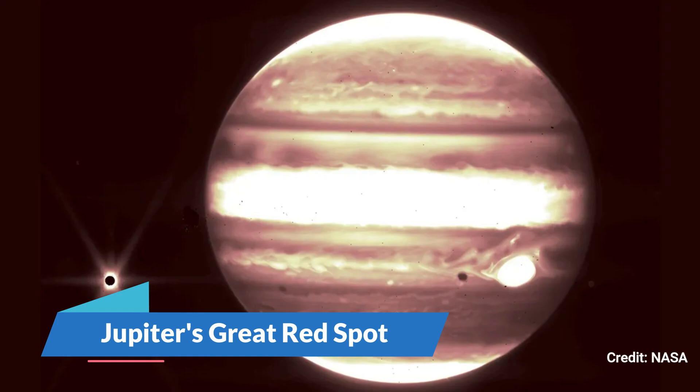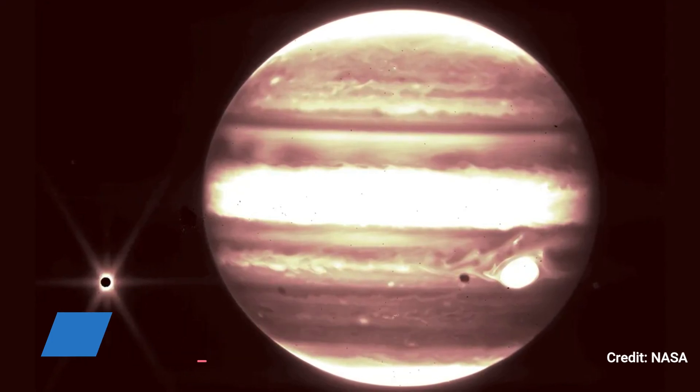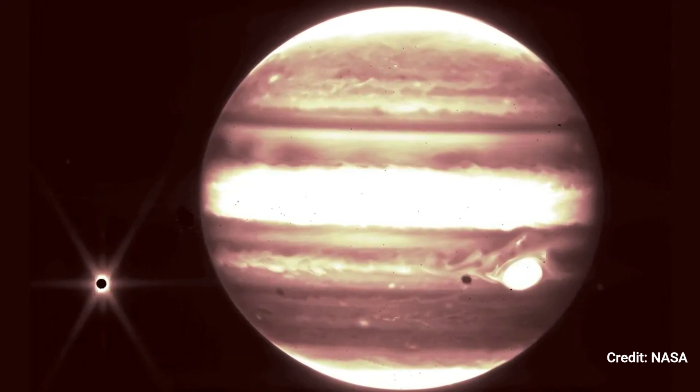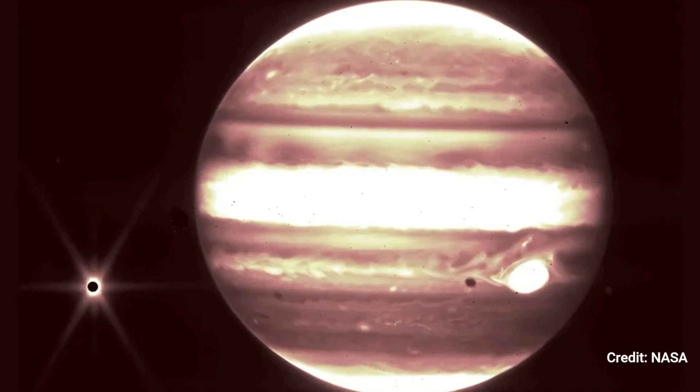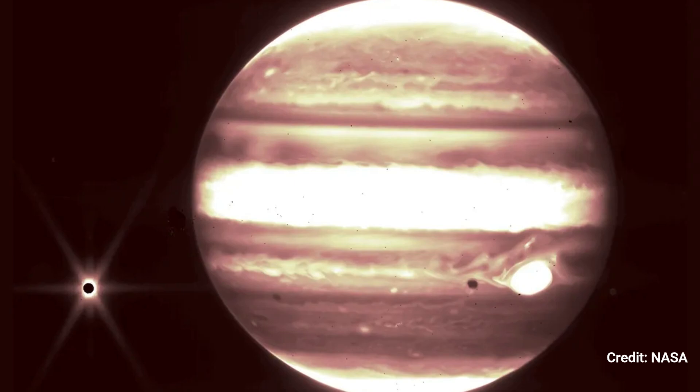Jupiter's Great Red Spot. The Great Red Spot of Jupiter shines brightly in this rare JWST photograph of our own solar system. Europa, Jupiter's moon, makes a brief appearance to the left.